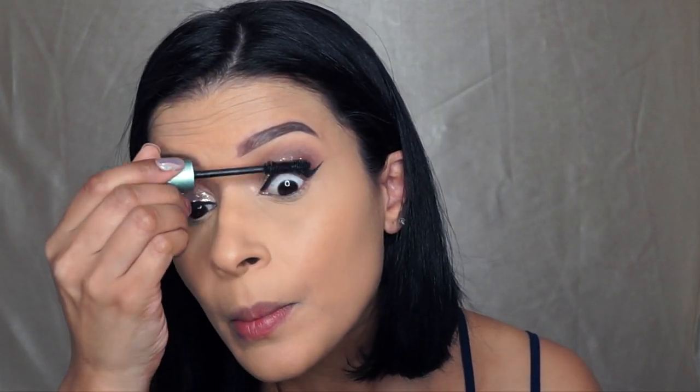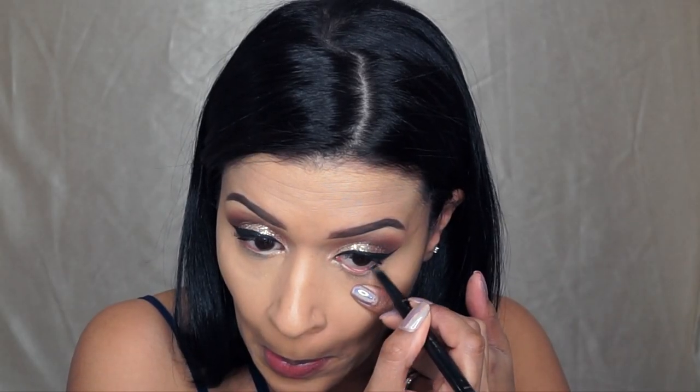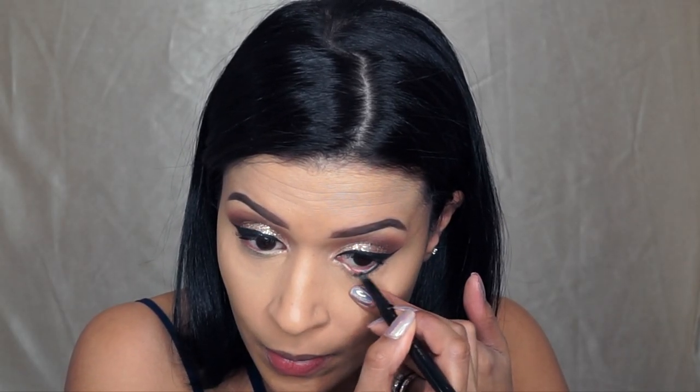Applying a coat of mascara to my lashes with the Better Than Sex Mascara. And with my Tarte Cosmetics Double Take Liner, I'm just going to tightline my eyes and also line my waterline.